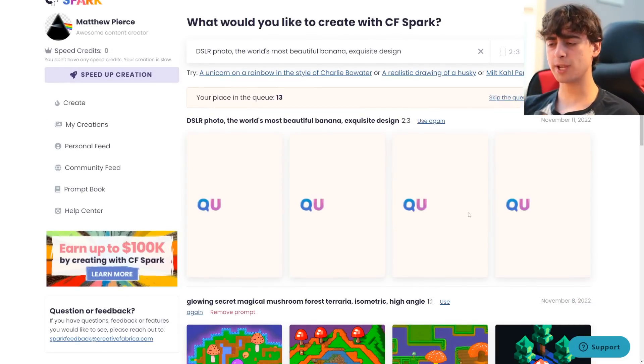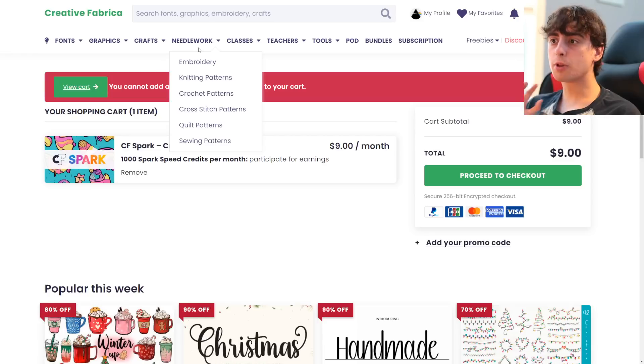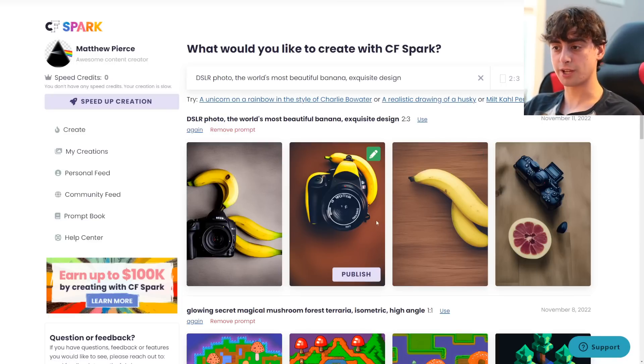This works off of a queue-based system to make sure it's able to be free with unlimited generation. The queue slowly lowers as more and more generations complete, and eventually it will be your turn. This is kind of similar to Midjourney, except it's completely free. If you want to speed up your creations, you can pay for their CF Spark Creator Pass, which is $9 a month — 1,000 Spark speed creations for $9 a month. That's pretty fairly priced. And you do get four generations per prompt, which is nice.